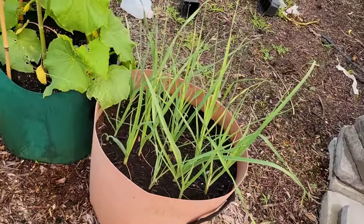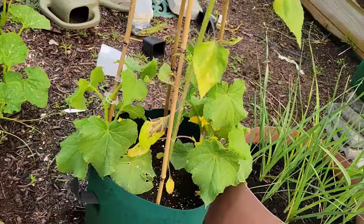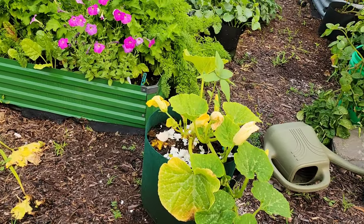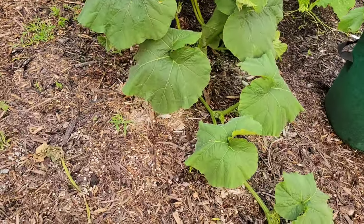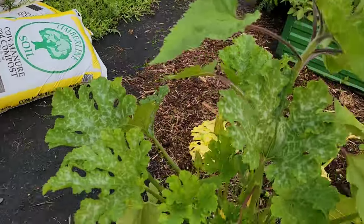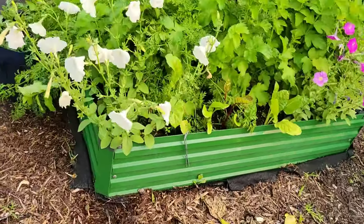Right here we have our leeks doing great. Our cucumbers are just starting to blossom. And of course you've got to have a sunflower in everything. Over there is a winter squash — I can't remember which type. Here we've got another winter squash that is starting to really grow. This is my zucchini plant, which of course has a sunflower in it. I've been getting quite a few zucchini out of there.